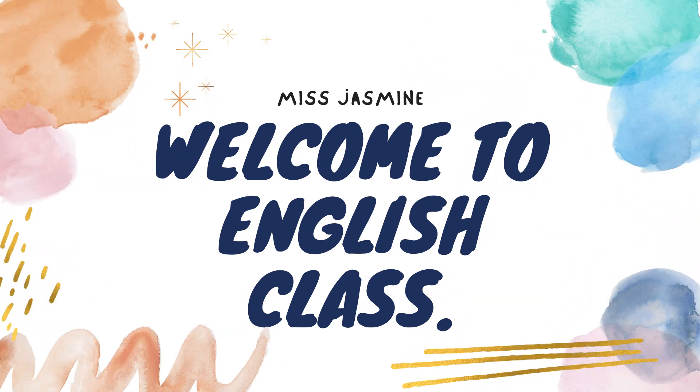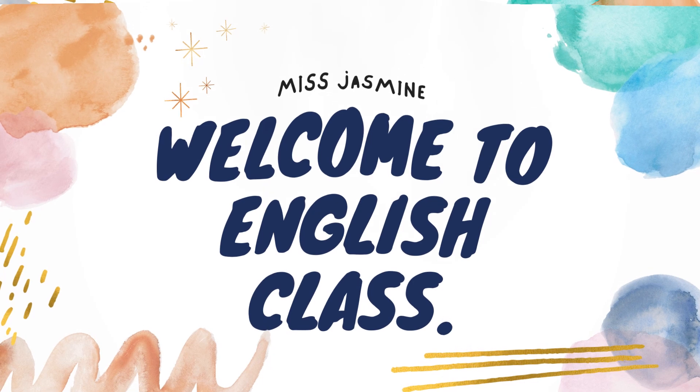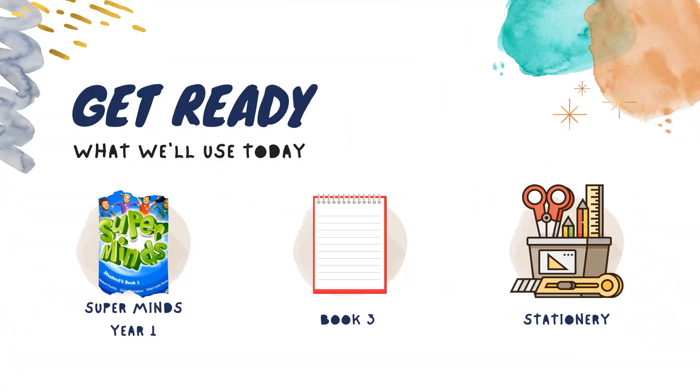Hello students, welcome back to our English lesson. I hope everyone is doing great. Before we start our lesson today, please make sure you are prepared. Make sure you have your Superminds Year 1, your Book 3, and your stationery.